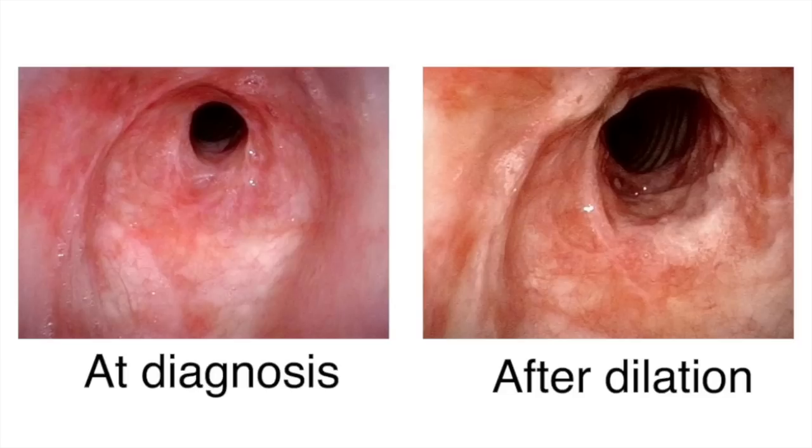The patient is thrilled to be able to breathe more easily even though there is still some degree of stenosis evident in the after picture. After dilation, an individual with this disorder may have relief of symptoms that last for months to even several years. It's variable.